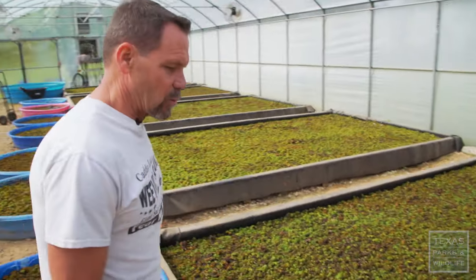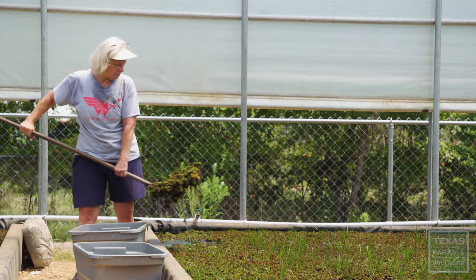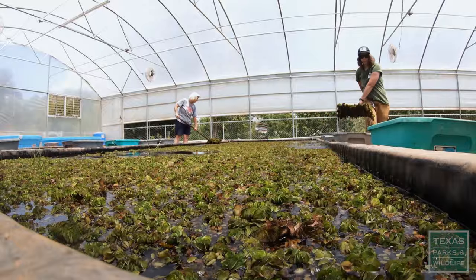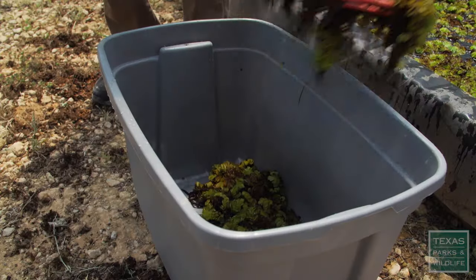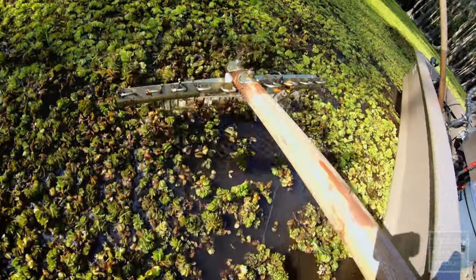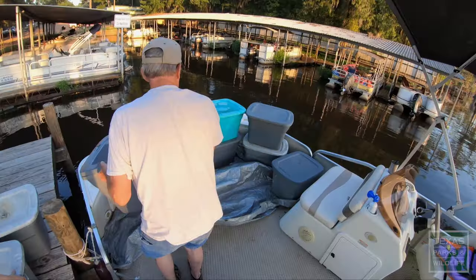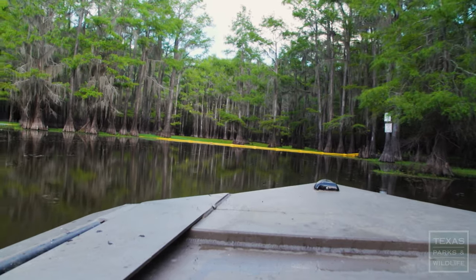We're weevil ranchers. These are the tanks where we grow the Giant Salvinia. We introduce the weevils onto the Salvinia here in a controlled environment, raise them, and when the population gets to the right level, we take the Salvinia from here, put it into totes, go out to where the Giant Salvinia is, and release these weevils into the environment. It's hot, hard work — this greenhouse in the summertime is extremely hot, over 100 degrees. It takes people who really love the environment, love the lake and the area, to give so much time, work, effort, and sweat to protect the lake. A lot of those people are local people who live and utilize the lake. They care because they live out here — this is their home — and they pour their heart and soul into managing the Salvinia to keep it from taking over.